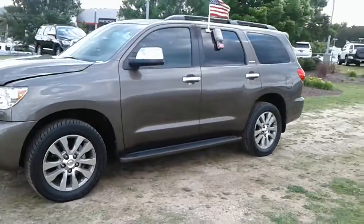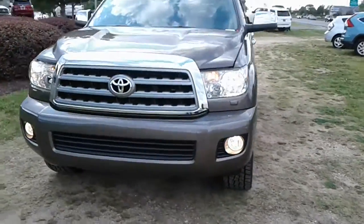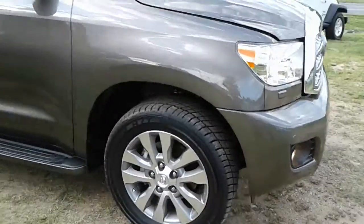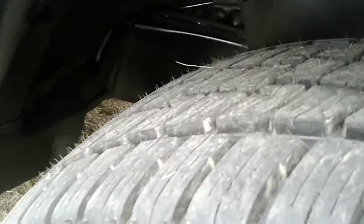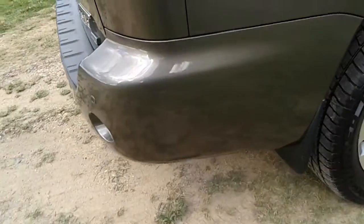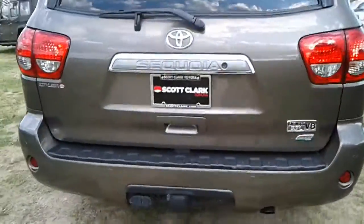Here you go, Debra — 2014 Sequoia Limited, 30,000 miles. I've got the hood open, but first I just want to show you the tires are brand new. The wheels are absolutely mean, and the running boards look great. As for the bodywork, if I come across a blemish I'll show you — there's a tiny little one there, but it's minuscule. She's in beautiful condition.